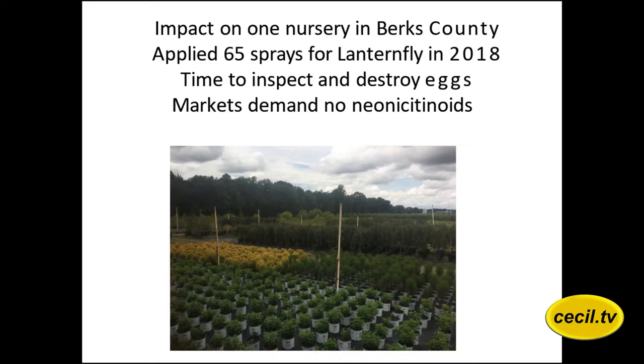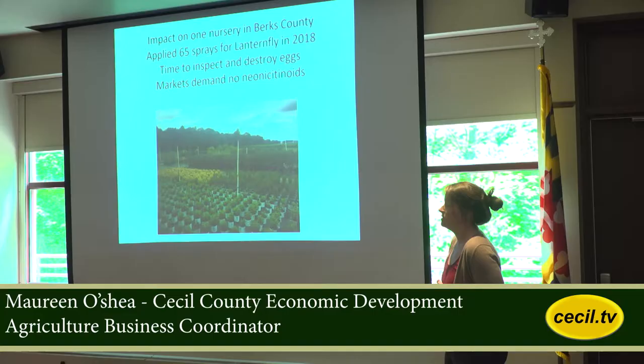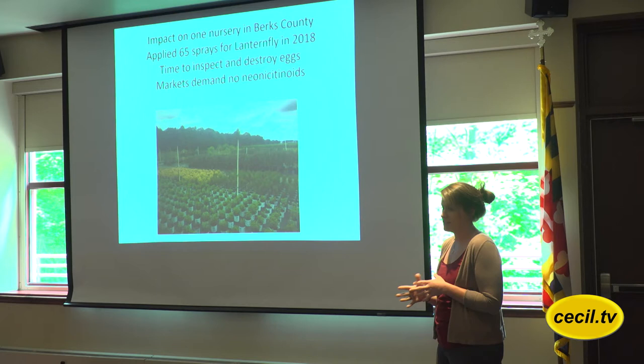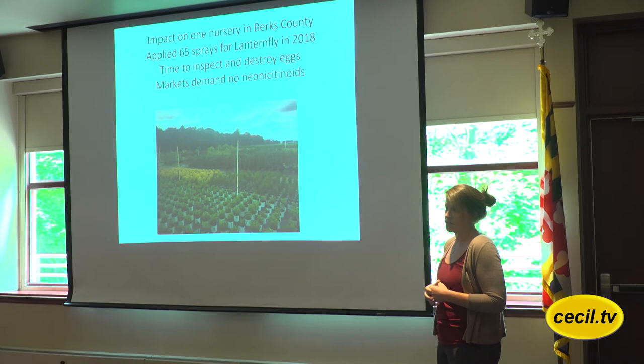This stat is from a Berks County greenhouse and nursery. Cecil County is number one in greenhouse and nursery production in the state of Maryland, so our greenhouses and nurseries have a huge economic impact. This particular operation applied 65 additional sprays to their plants — every single day they were out there spraying insecticide just to keep their plants alive. Imagine what that does to product costs and labor. Then half their markets went away because certain buyers won't accept plants sprayed with neonicotinoids. We have an opportunity to stop this before it spreads, because if it comes into our nurseries we could see a huge impact on our economy.